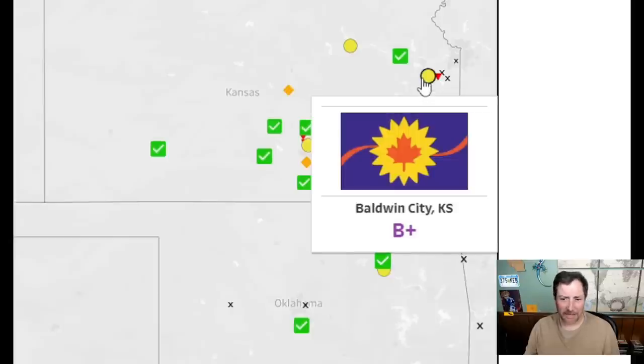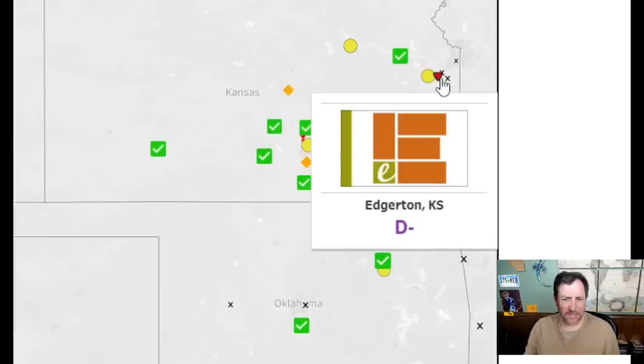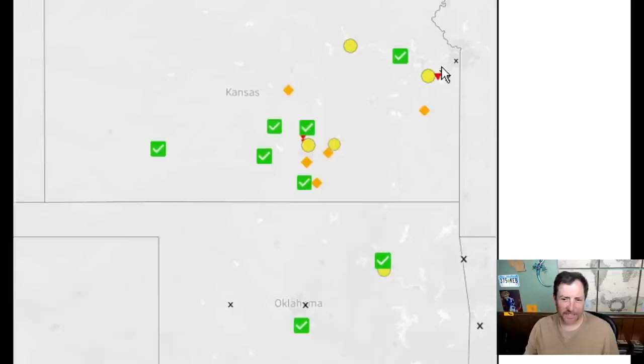I'm getting Canada vibes from this one — there are a lot of maple trees here, but the leaf looks too much like the Canadian flag. It's not original, so I'll give it a five. That corporate one looks terrible — that's awful — a one. Well I've been giving corporate ones twos so I'll give it a two.